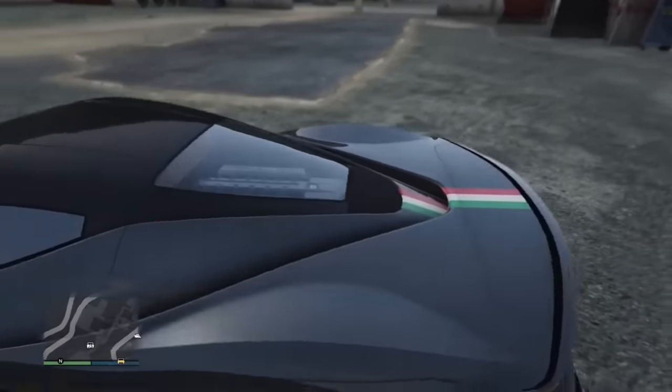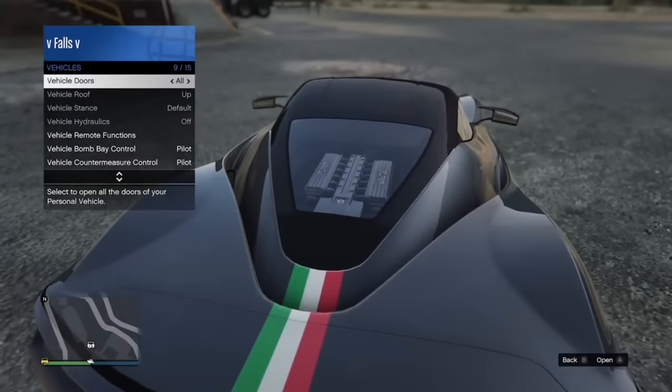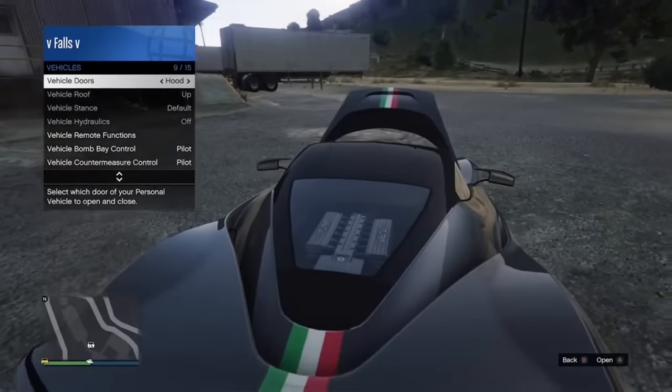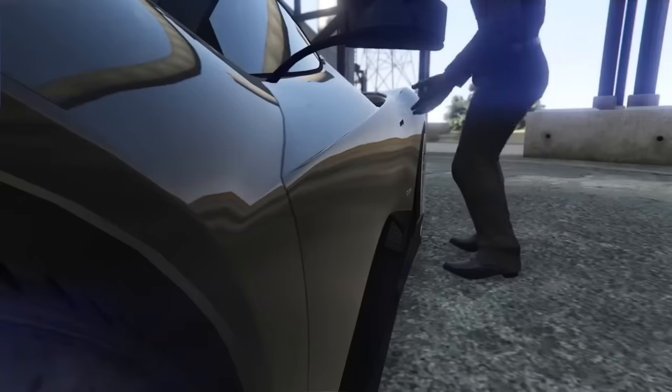This car has probably the smallest displacement V12 I've ever seen in my life, and it also has a pretty strange door opening animation.